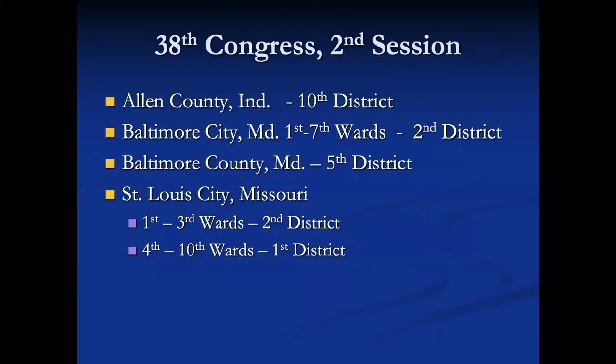There may be more than one district within a city or county. Looking at Allen County, Indiana, there was the 10th district. In Baltimore City, wards one through seven made up the second district. In Baltimore County there was a fifth district. In St. Louis, the first through third wards made up the second district and the fourth through tenth wards made up the first district. So St. Louis would have two sets of Provost Marshals.